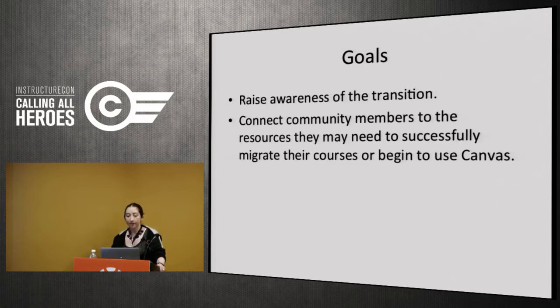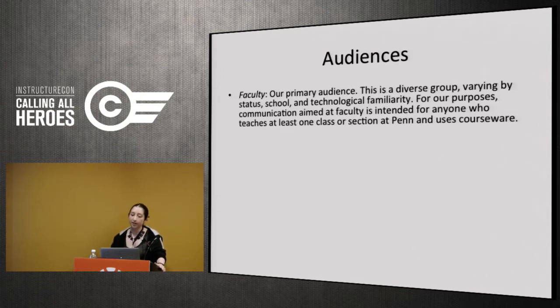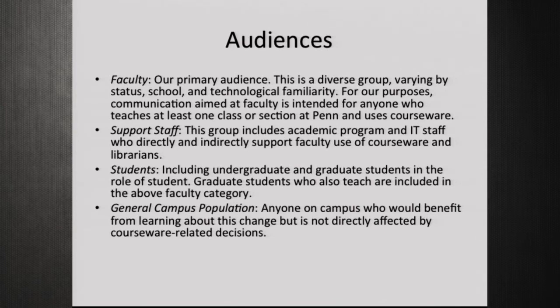The specific goals were to raise awareness of the transition and to connect members to whatever resources they'd need to migrate or start using Canvas. There were specific audiences identified: faculty, which was our main audience; support staff — a broad category I'll define shortly; students; and our general campus population, including people using courseware for special programs and events.